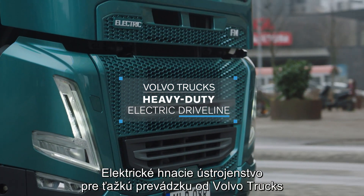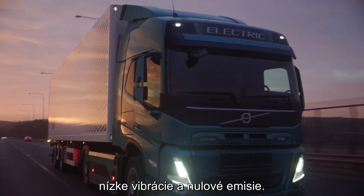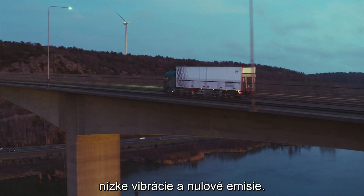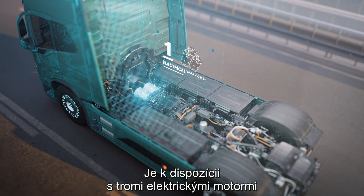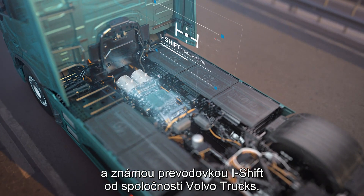Volvo Trucks' heavy-duty electric driveline delivers excellent drivability, low vibrations and no emissions. It's available with up to three electrical motors and Volvo Trucks' renowned i-shift transmission.